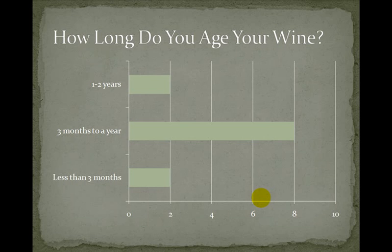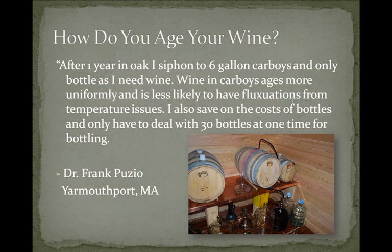I also asked how long people typically age their wine, and I was encouraged to find most people age it three months to a year. Dr. Frank Puzio, an eye doctor in Yarmouth Port, Massachusetts on Cape Cod, says: 'After one year in oak I siphon to a six-gallon carboy and only bottle as I need wine. Wine in a carboy ages more uniformly and is less likely to have fluctuations from temperature issues. I also save on the cost of bottles.' I kind of agree with Dr. Frank because we have a space issue — we don't have a large wine cellar, so we actually have hundreds of bottles worth of wine in carboys waiting to be bottled. I'm hoping to build a wine rack soon.